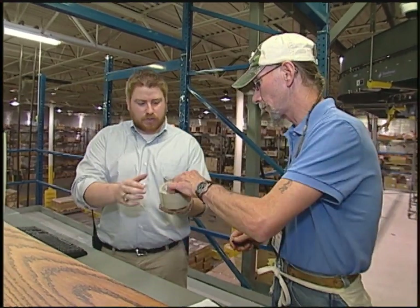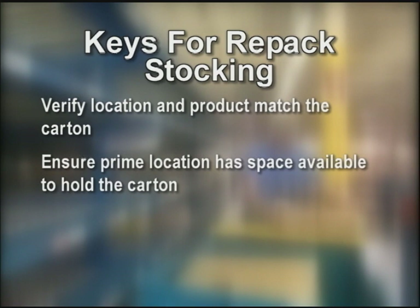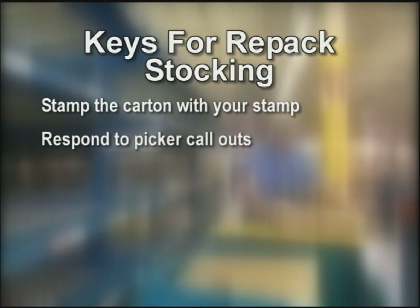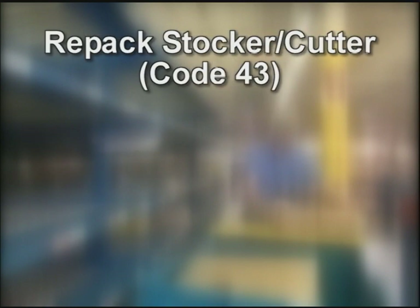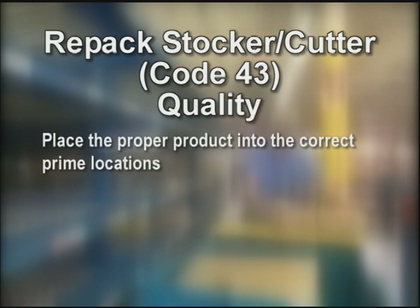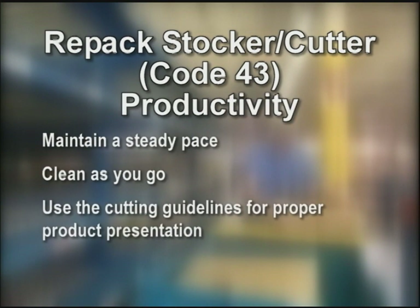If no more work, return the supplies. The keys for repack stocking: verify location and product match the carton. Ensure prime location has space available to hold the carton. Cut the cartons open based on the guidelines. Always use cut motions directed away from your body. Stamp the carton with your stamp. Respond to picker call-outs. Keep up on your pro-rep card with all the carton counts. Keep a steady pace and clean as you go. Work safely by following the safe lifting and cutting guidelines. Quality — make sure to place the proper product into the correct prime locations so that the order fillers pick the correct orders for our customers. Productivity — keep up a steady pace, clean as you go, and use the cutting guidelines for proper product presentation.